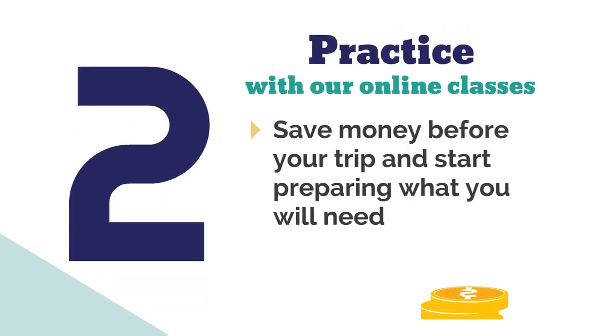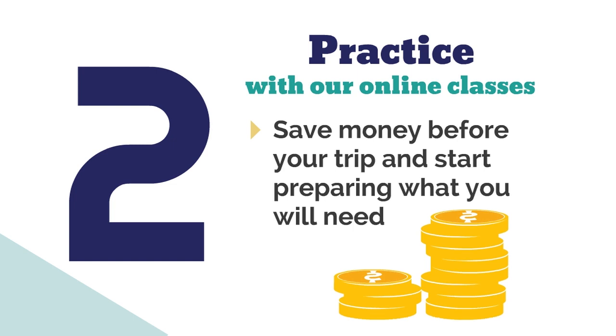Number two: practice with our online classes. Save money before your trip and start preparing what you need when you arrive.